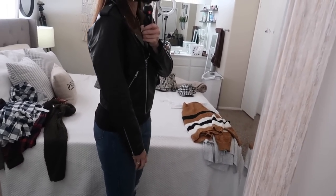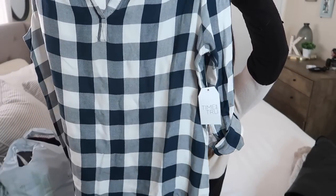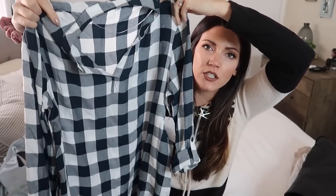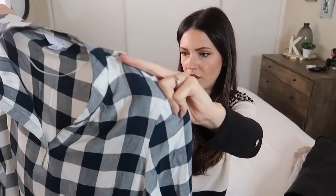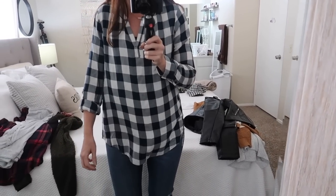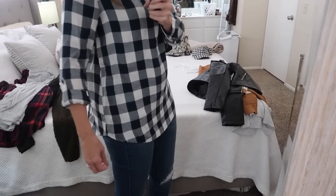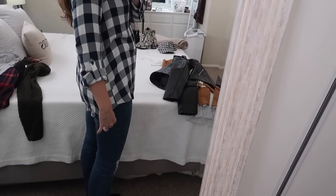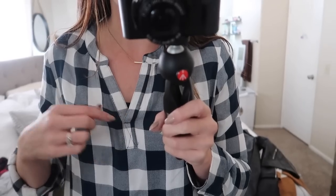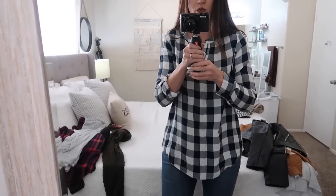I picked up some plaids that I really liked. This one is kind of longer and you can roll up the sleeves. I thought it would be really cute in the fall or winter — layered under a sweater if it's really cold, or in Los Angeles just wear it with some jeans or leggings. Here's the first plaid — I really like this. It was a size medium, it's flowy, not too tight around the hips, and it's long enough that you could probably get away with leggings. It has a little v-neck and rolled-up sleeves.